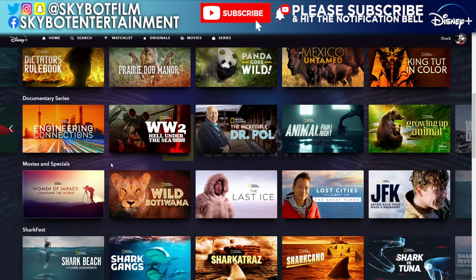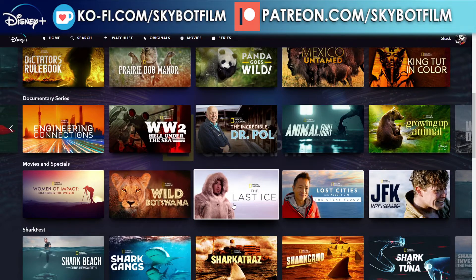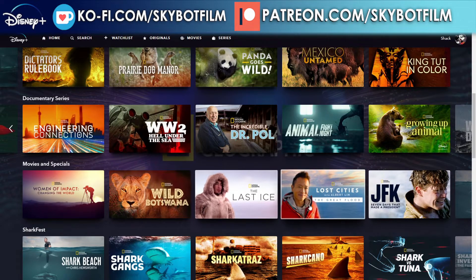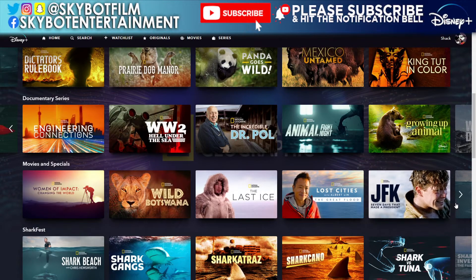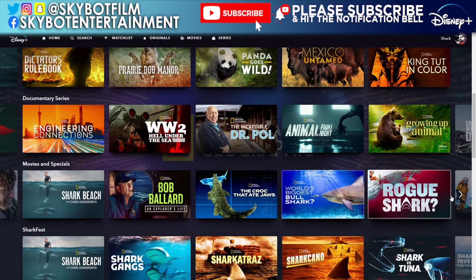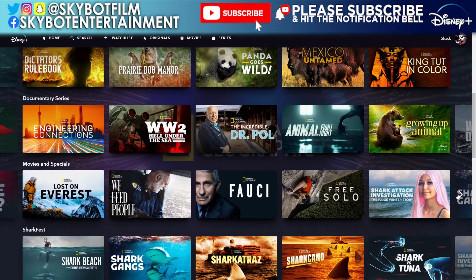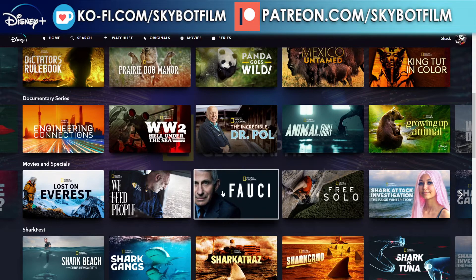In movies and specials we have: Women of Impact: Changing the World — we've done that one — The Last Ice Age, JFK: Seven Days That Made a President, Lost on Everest, We Feed People, and Fauci. When we released the trailer for Fauci on this channel we had quite a few people negatively commenting on it, which was quite interesting.